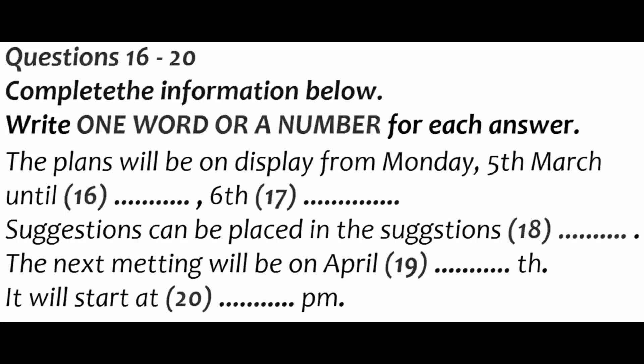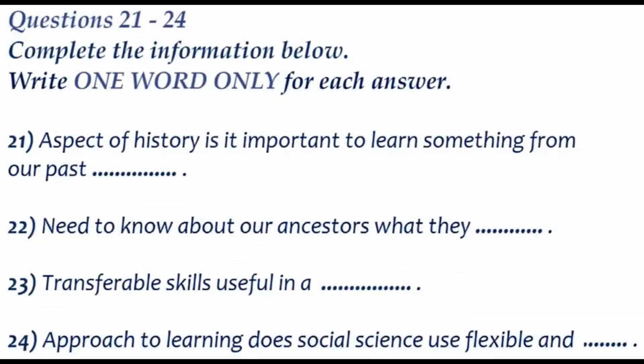Anyway, I'd now like to hand you over to my colleague, my fellow councillor. That is the end of part two. You now have half a minute to check your answers.